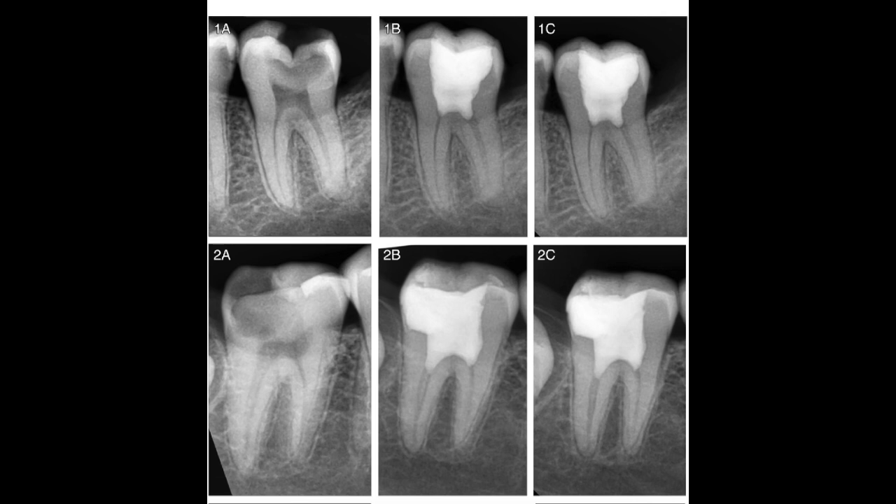Only 96 teeth completed the 12-month recall. The outcome of this retrospective analysis for clinical and radiographical success rate of MTA full pulpotomy was around 94%. All of these teeth followed up for 12 months and classified as clinically and radiographically successful all responded to EPT. However, only 13 of them responded to cold test.